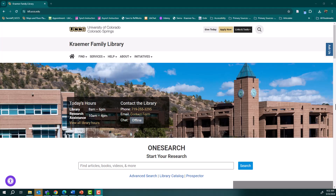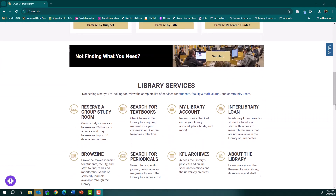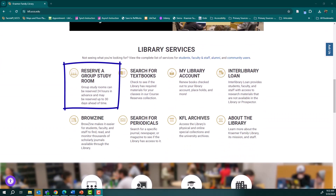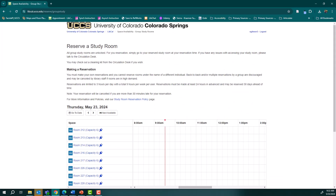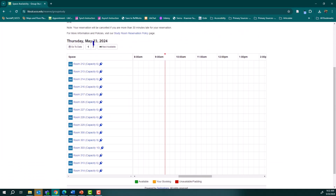You can book your study room yourself on the library's website. First, click on 'Reserve a Group Study Room' on the library homepage. Look at the different study room options described there and click on the one you want, or utilize the 'Next Available' button to see all the different room availabilities.